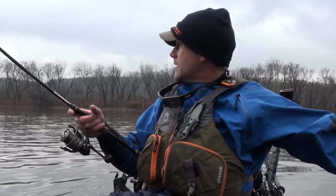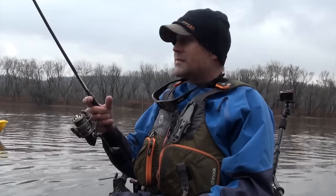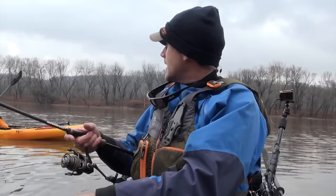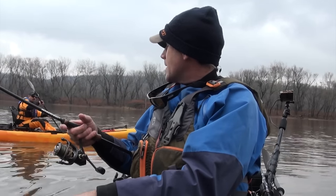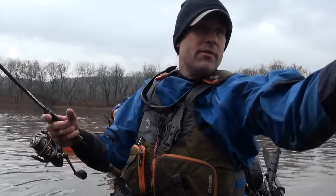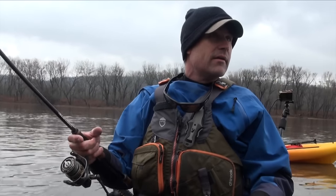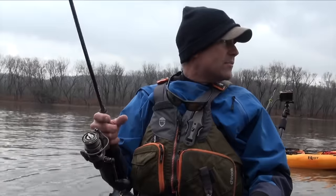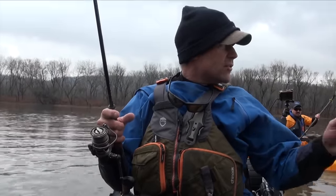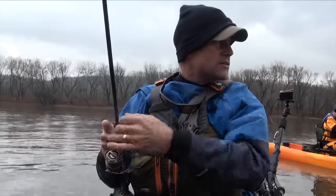Earlier I cast with the jackhammer — that's where I got bit on the jackhammer, he just slashed at it. But as soon as I put it at the base of that tree trunk, I didn't feel the bite, but I thought it felt like either a leaf or a fish. I set the hook and it just went.